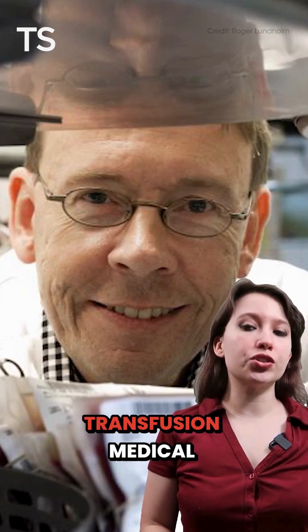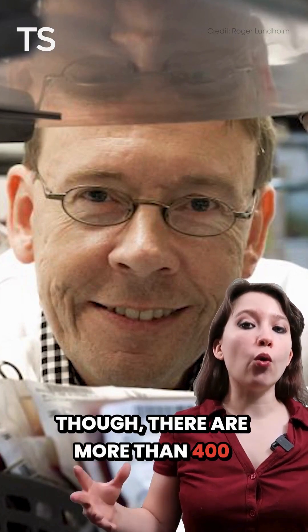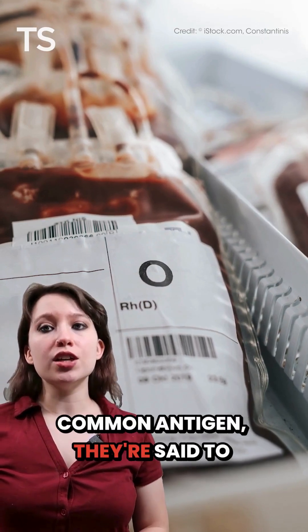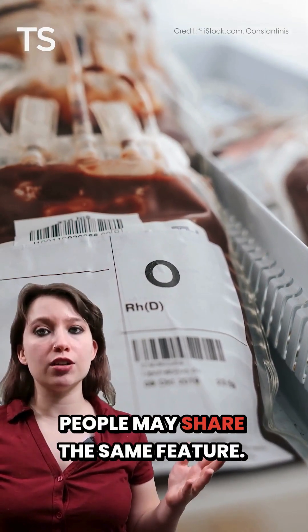According to Martin Olson, a transfusion medical researcher at Lund University, though, there are more than 400 blood group markers. If an individual is missing a common antigen, they're said to have a rare blood type, though some people may share the same feature.